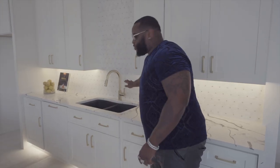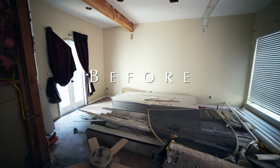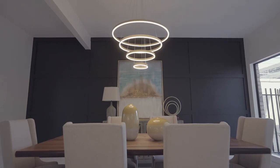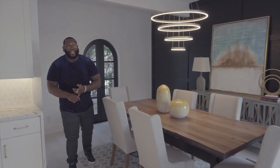Coming from the kitchen, you have this amazing dining room. Look at this chandelier we added — a nice, modern feature, extremely beautiful. There's enough space for any holiday: Thanksgiving, Christmas, or whatever you like. One thing I could not leave out of this home is a pantry. You cannot sell a million-dollar home without a million-dollar pantry. Check this out.